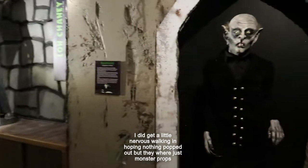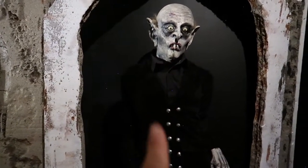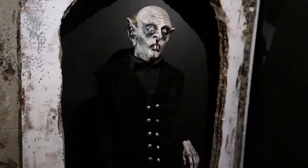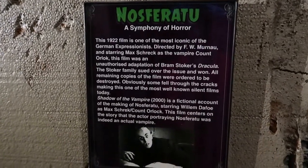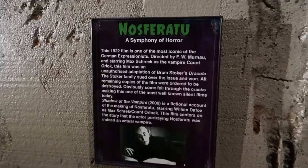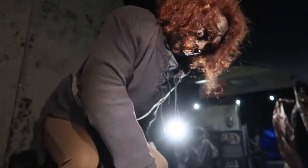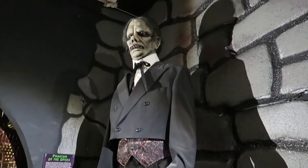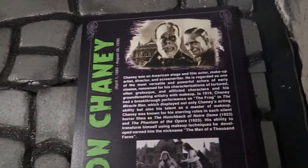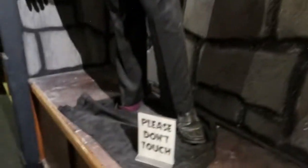So this is their monster museum. This is from the movie... Nosferatu — A Symphony of Horror. And over here is The Hunchback of Notre Dame, Lon Chaney himself, who created a lot of the monster makeups. Do not touch, please.